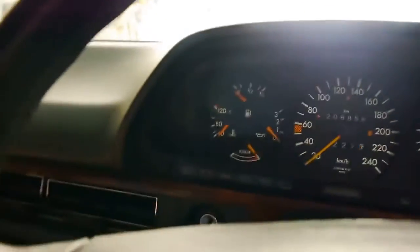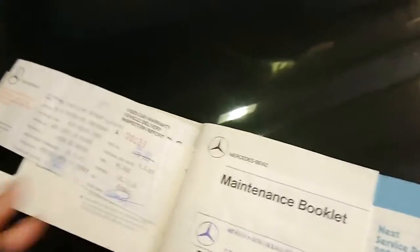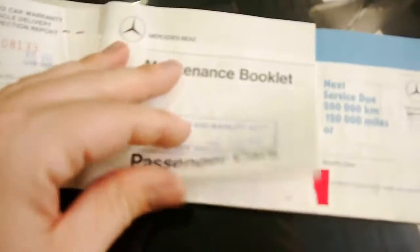The crowning pièce de résistance of this car, which I'll show you now outside in the light, is its service history. I don't want to bore you but it's extensive, and when finding one of these cars it's very important to find a good set of service records.